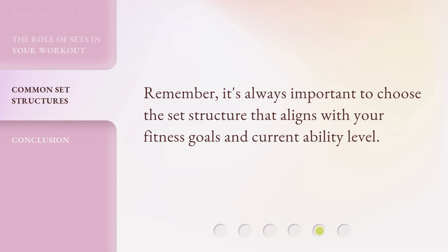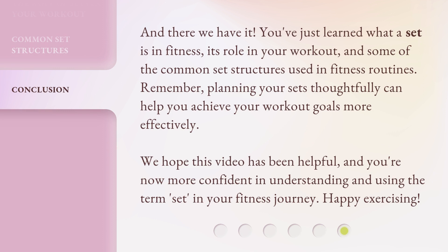Remember, it's always important to choose the set structure that aligns with your fitness goals and current ability level. And there we have it — you've just learned what a set is in fitness, its role in your workout, and some of the common set structures used in fitness routines. Planning your sets thoughtfully can help you achieve your workout goals more effectively. We hope this video has been helpful, and you're now more confident in understanding and using the term 'set' in your fitness journey. Happy exercising!